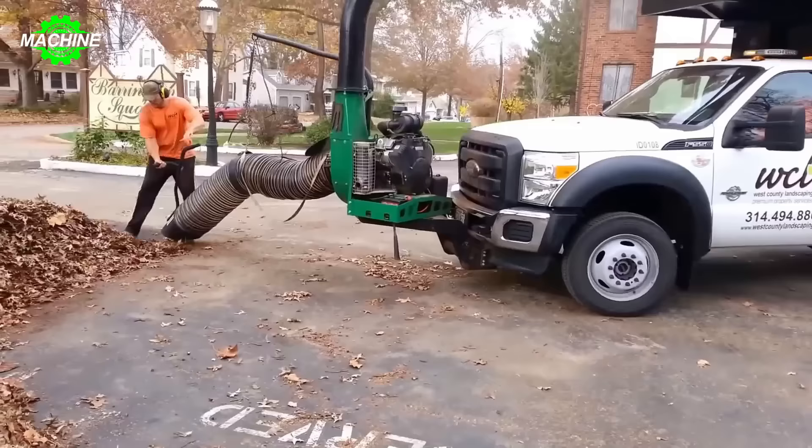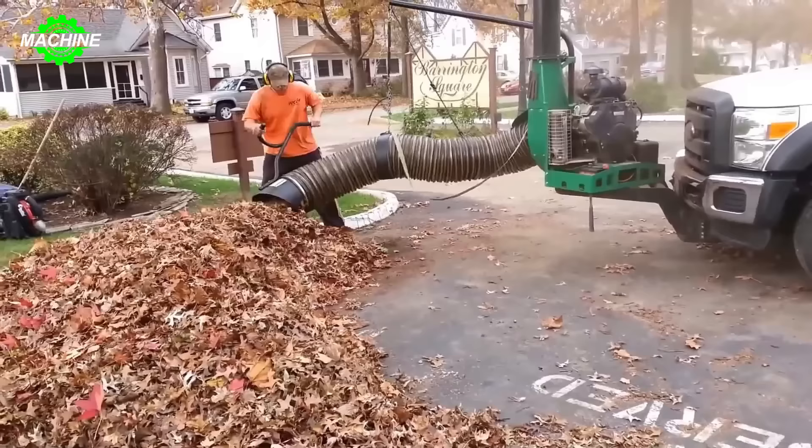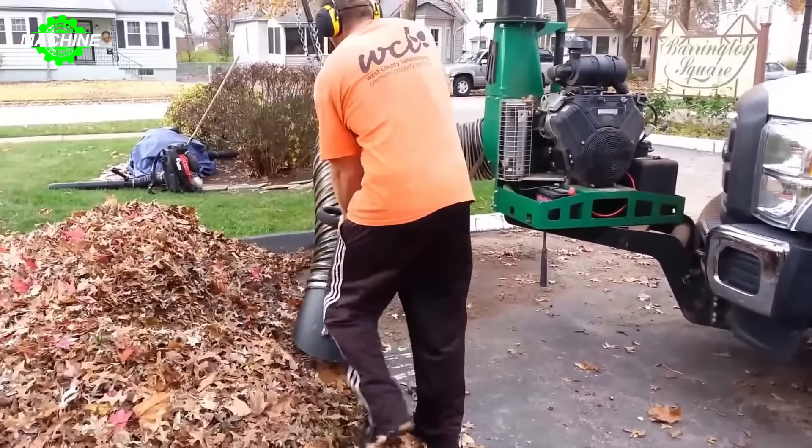With its power and efficiency, this leaf hauler swiftly destroys all materials, keeping the area clean and tidy in the shortest time possible. Its agility and precision enable it to complete tasks quickly and effectively, ensuring that the living environment is always protected and fresh.